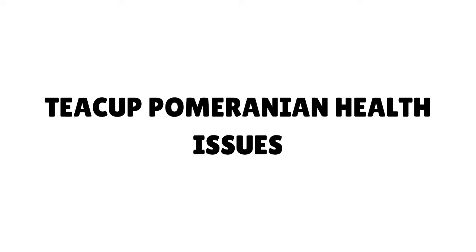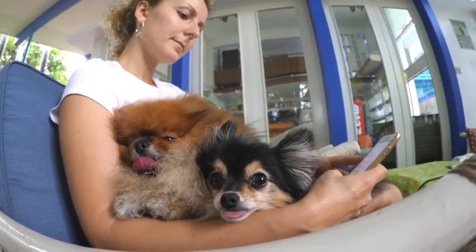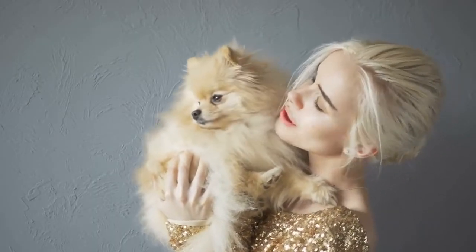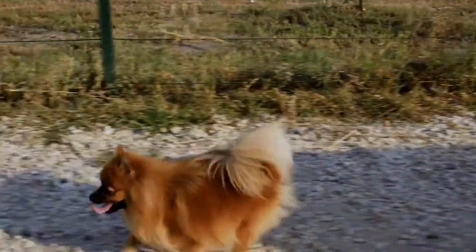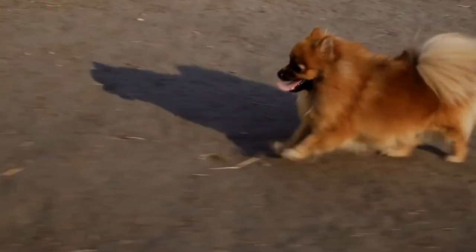Teacup Pomeranian health issues: There are often problems with very small animals. Among the most common are health issues and vulnerability to ailments that larger animals of that breed often take in their stride. Teacup Pomeranian health issues can include luxating kneecaps, collapsed trachea, reverse sneezing, hair loss or black skin disease, Cushing's disease, hypothyroidism, heart disease, eye problems, seizures or epilepsy, hypoglycemia or low blood sugar, liver shunts, and many other problems.